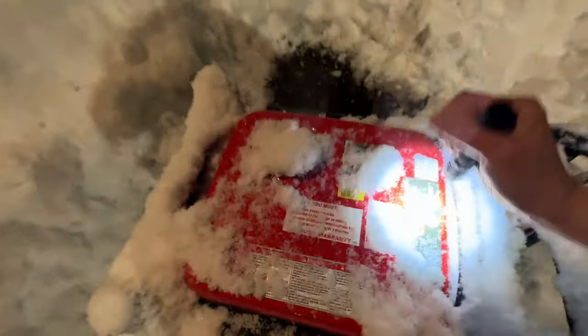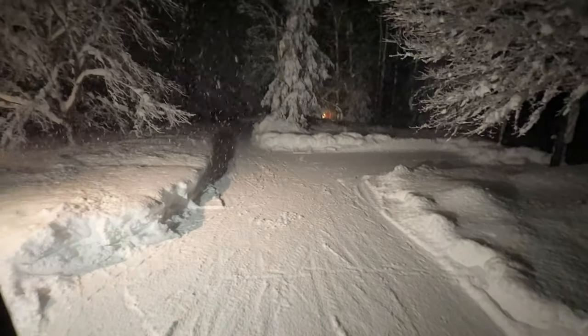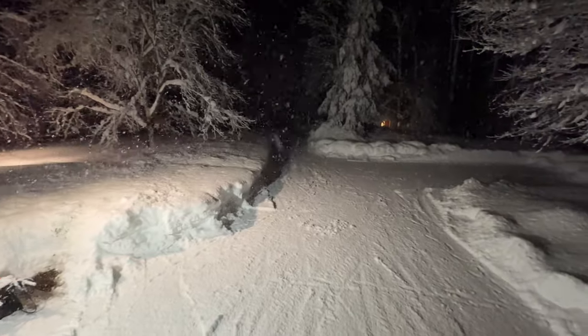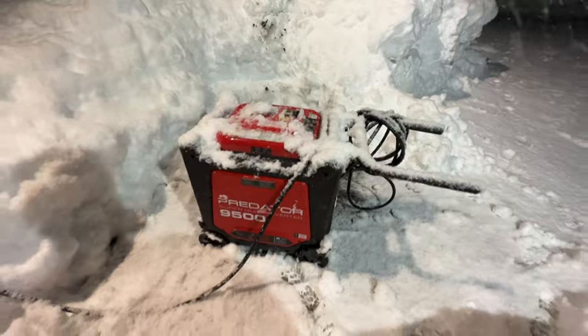The Predator's still going. I've shown this generator in other videos — this is the Harbor Freight Predator, and it has been absolutely phenomenal. I still own a Honda, but the only reason I'm using this one is because it puts out an extra 2,000 watts. That makes a really big difference; it allows us to run the dryer and the stove.